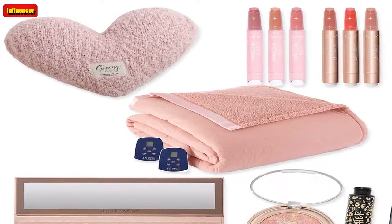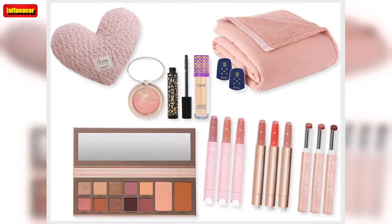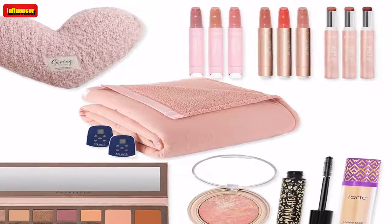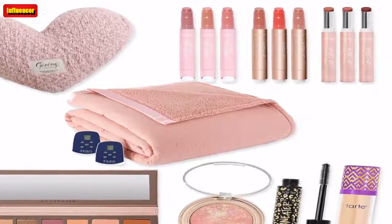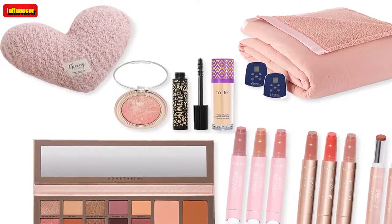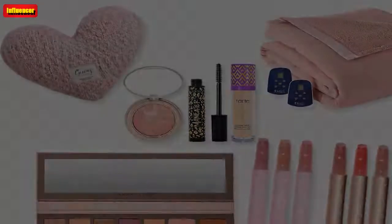PS5 Digital Console with God of War: Ragnarok & Accessories Vouchers ($900, now $800): This PlayStation 5 bundle is a gamer's dream. Here's what you get: PlayStation 5 Digital Console, DualSense Wireless Controller, Power Cord, HDMI Cable, USB-C to USB-A Cable, Stand, God of War: Ragnarok Download Voucher, Dual Charging Dock, Silicone Controller Case, Wired Headset, Storage Stand, USB-C Cable, 2-in-1 USB-C Cable, 4 Thumb Grips, and 2 Vouchers.